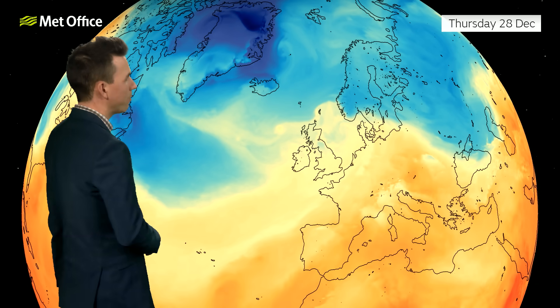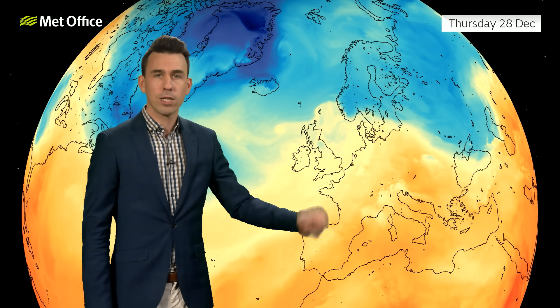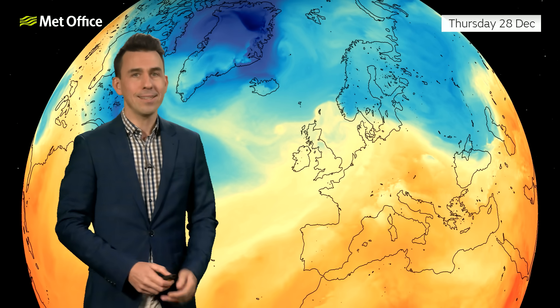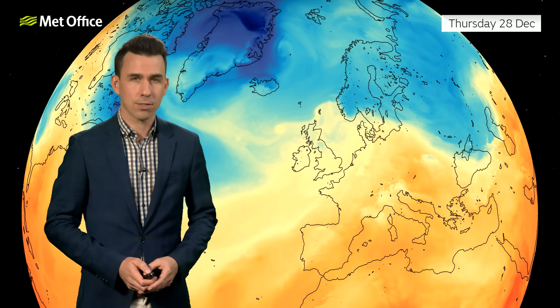This is how it's looking as we begin Thursday, and what you'll notice is a marked temperature contrast across parts of Europe. Relatively mild air to the south, relatively cold air to the north. Nothing unusual about that. But the UK is on the boundary between that mild and cold air, and it will continue to be that way for the next 10 days or so.